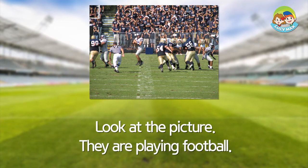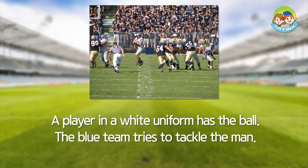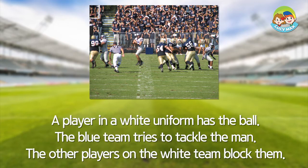They are playing football. A player in a white uniform has the ball. The blue team tries to tackle the man. The other players on the white team block them.